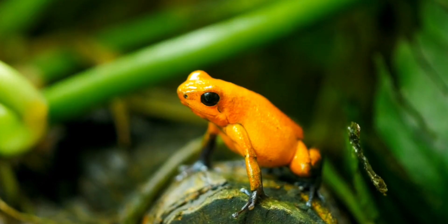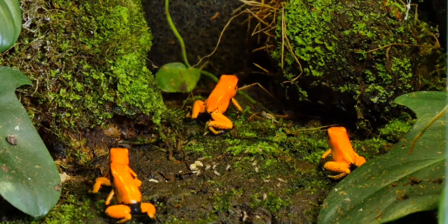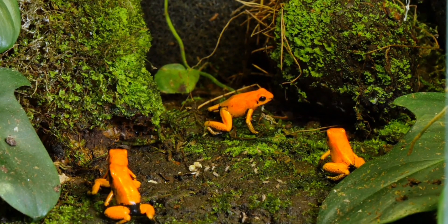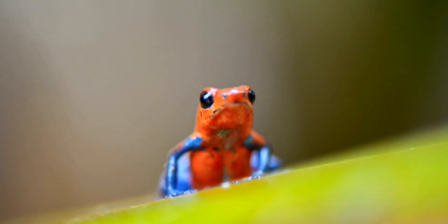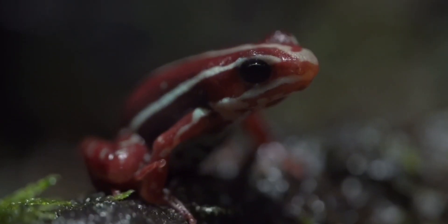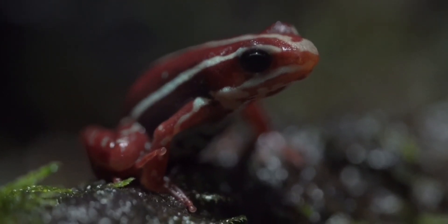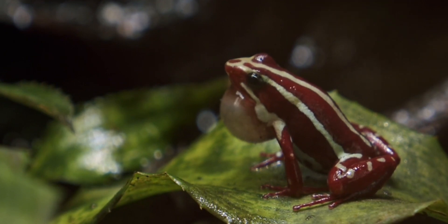Have you ever seen a frog that has beautiful colors? Don't be fooled by its appearance — it could be that the frog is poisonous. There are also poisonous frogs, one of which is the strawberry poison frog, which is a species of small poison dart frog found in Central America. This species is often found in moist lowland and pre-mountain forests, but large populations are also found in disturbed areas such as plantations.